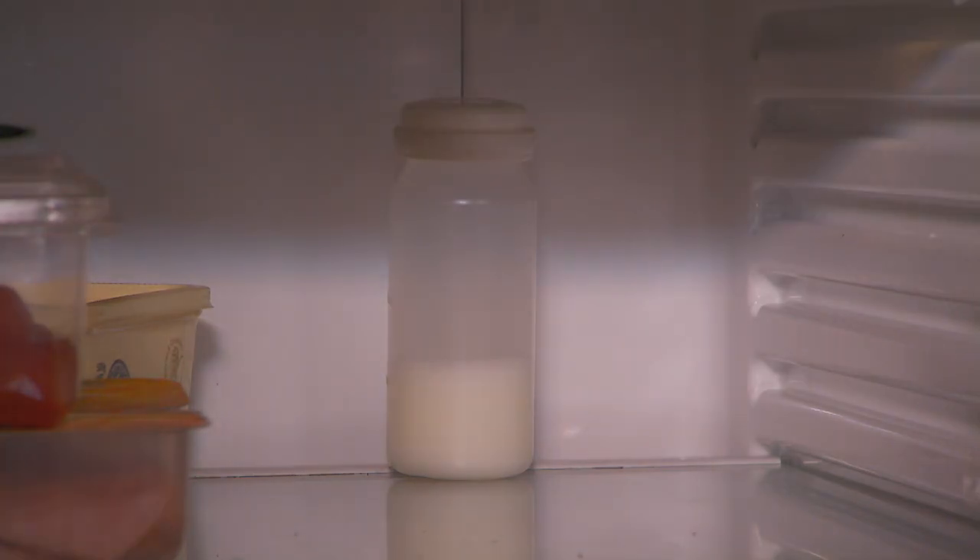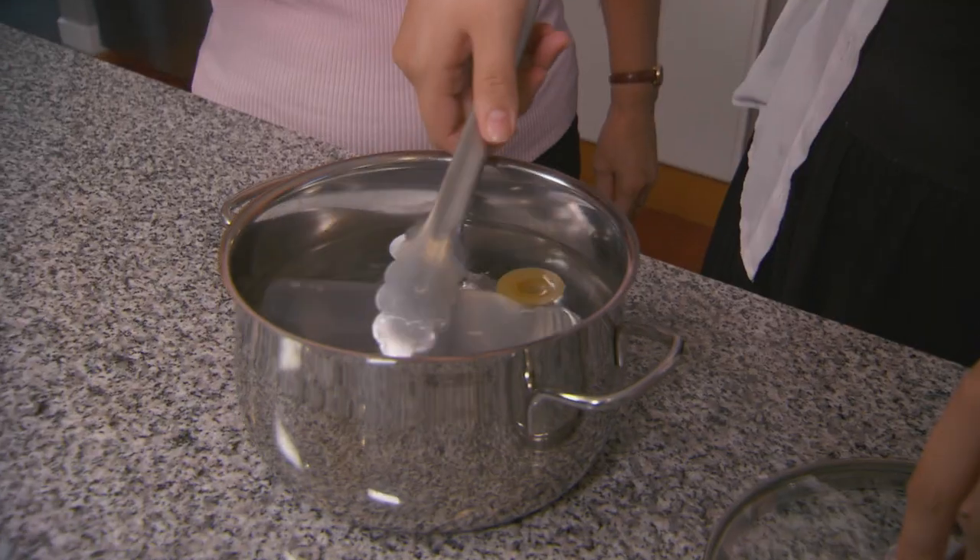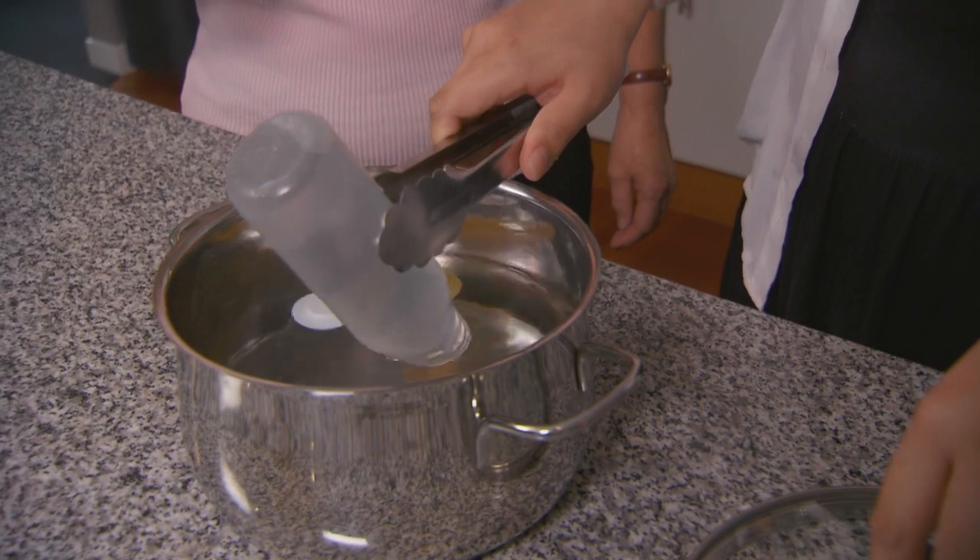Breast milk can be stored. Remember to use a sterilised container to put the milk in. You can store your breast milk in the fridge for up to 48 hours.